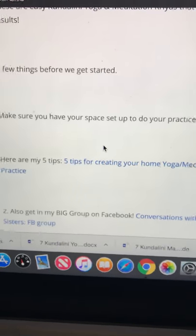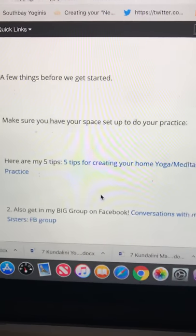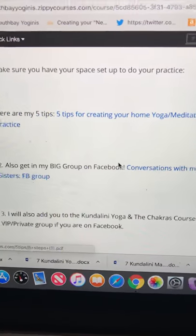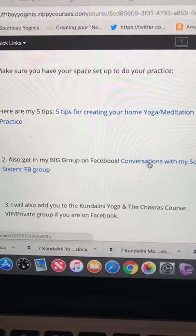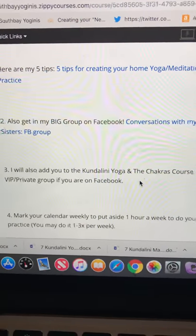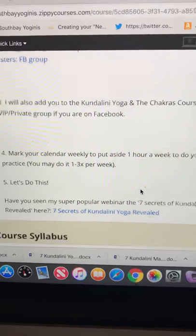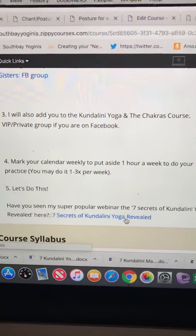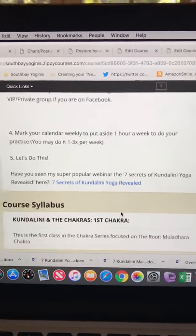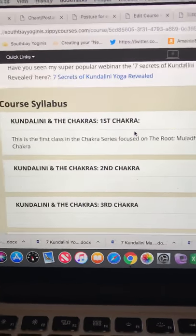I apologize for some spacing issues on the page — when I build it, it doesn't look like that. This is my fifth launch, and I'm still learning how to launch these online courses. On the page you can grab your five tips for creating your home meditation practice, join my Facebook group — the big group as we call it — and I'll also add a VIP group for the chakra course as soon as you purchase. I also have my Seven Secrets to Kundalini Yoga Revealed webinar, which is great if you've never practiced Kundalini and need help making a decision.